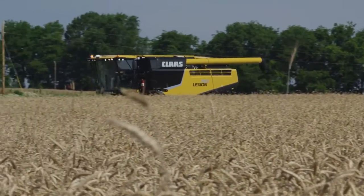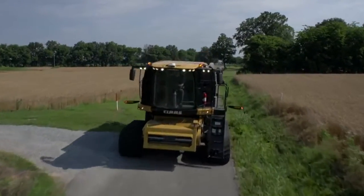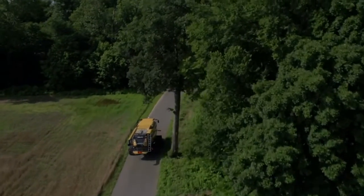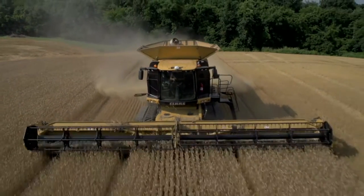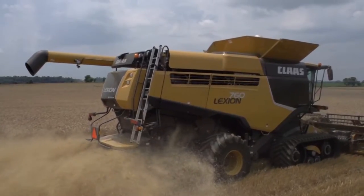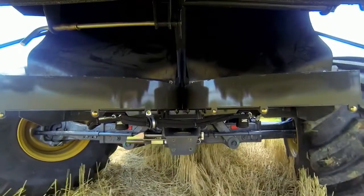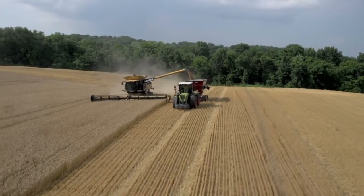Then there's the speed. For maximum efficiency between fields, the Lexion 750 and 740 TT high-speed models deliver the fastest transport speed of any track combine — an amazing 25 miles per hour on the road. A completely redesigned rear axle has been added for increased stability on hills and a more efficient turning radius. The 730 through 750 model Lexions now come equipped with an all-new center-link suspension that helps transfer the weight of the combine better. The Lexion 780 and 760 feature a four-link suspended rear axle for sure-footed traction and steering on varied terrain.